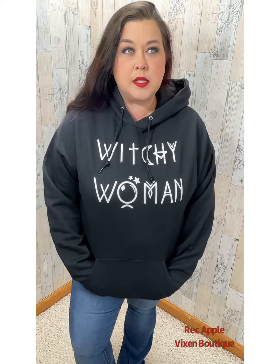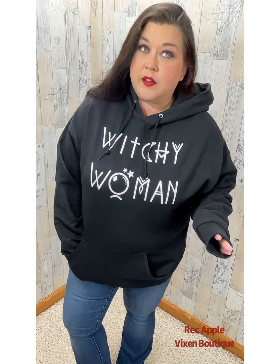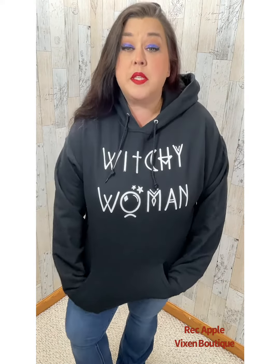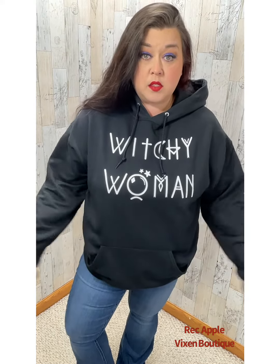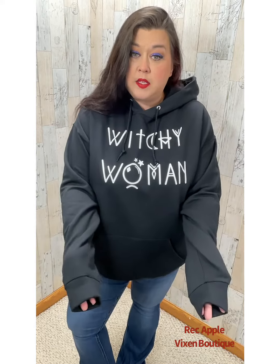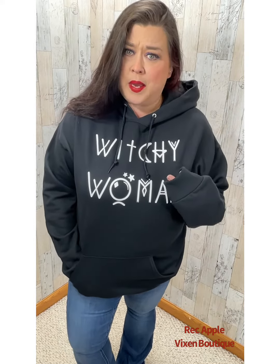We can do this one in size small through three XL — I believe it's at least three XL. If I had purchased a four XL, that would be super duper. And if I haven't, I'm going to see if I can get them in four XL. But these are unisex-sized sweatshirts. I'm wearing an extra large and this is how I like my sweatshirts — kind of baggy, kind of big, because it's fall and I like to layer stuff under my hoodies.